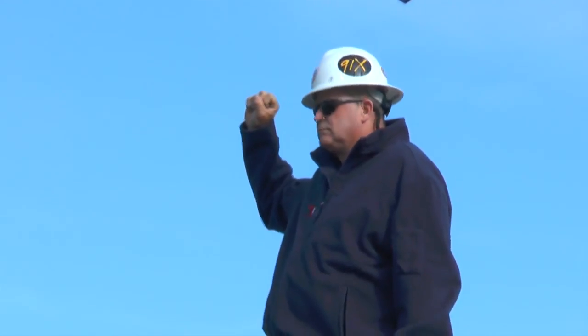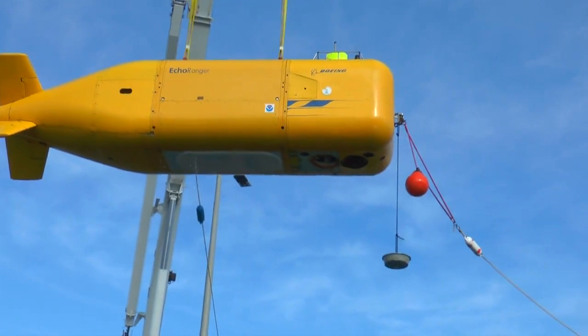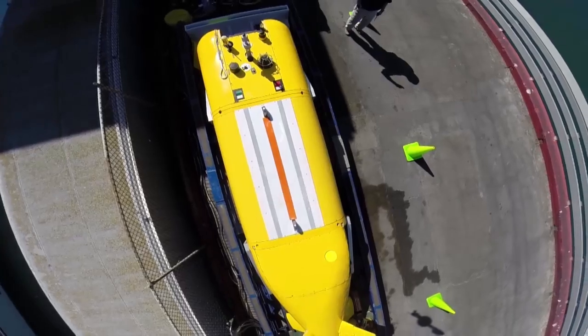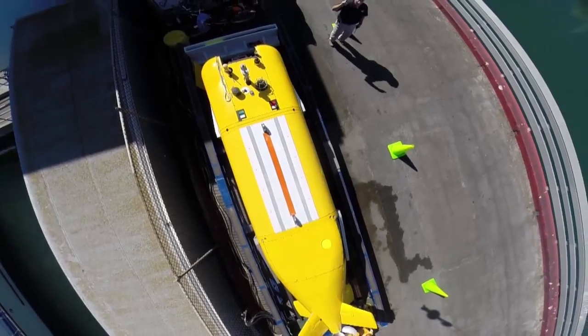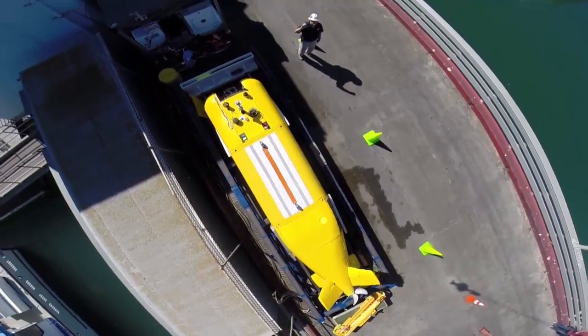Boeing engineers meticulously poured over the bright yellow unmanned submarine, testing every detail ahead of the mission. This is our first autonomous underwater deepwater survey. Echo Ranger's large, whale-like body provided the stable platform to attach CODA Octopus's 3D sonar.